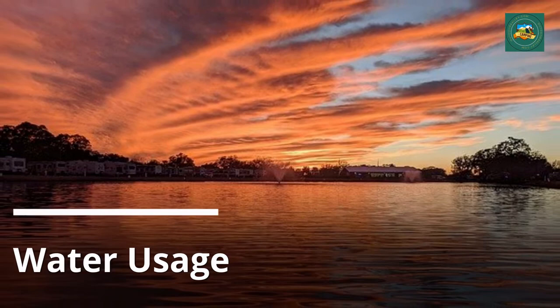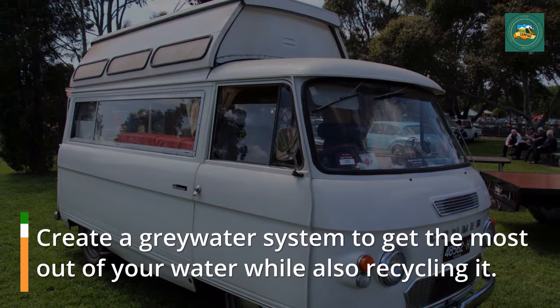Water usage. Create a great water system to get the most out of your water while also recycling.